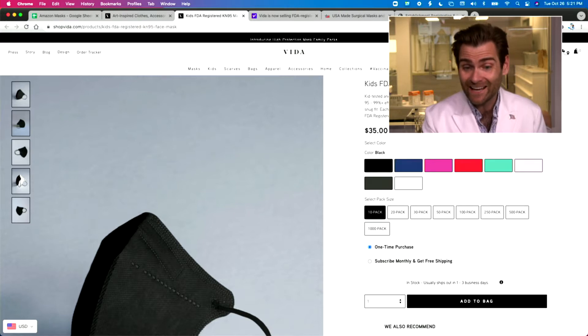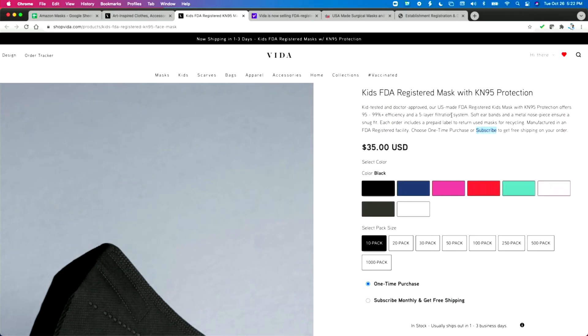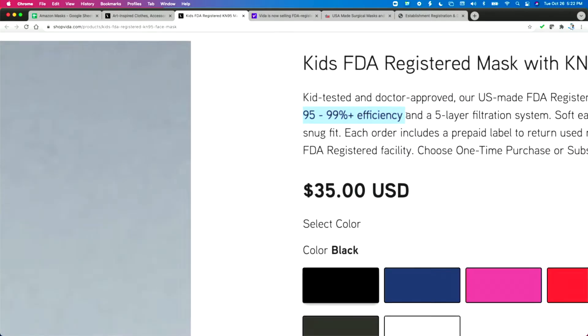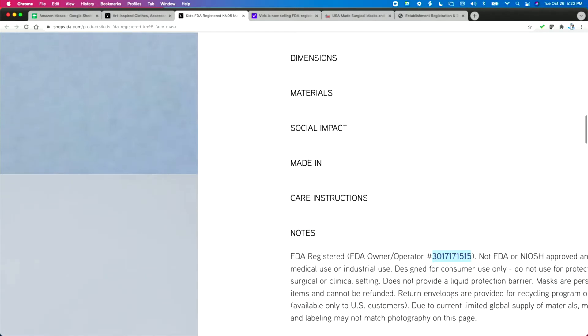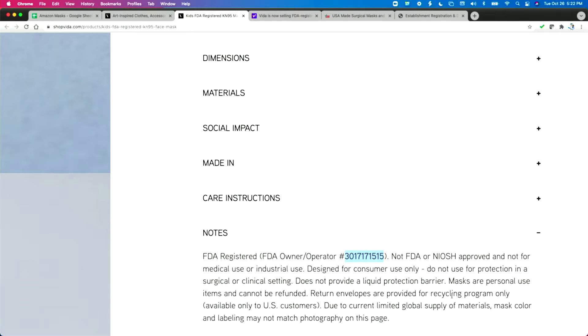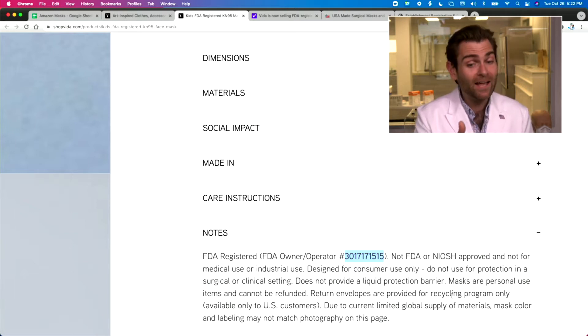We're doing the N95 test here, which turns out is exactly like the KN95 test. Let's take a look at the listing. Great website by the way — 'kid tested and doctor approved.' I'd love to talk to those doctors. 'USA made, FDA registered kids masks.' The FDA does not register masks, especially kids masks. If anything you can get a kids mask cleared, but that's not what's happening here. Their listing says 95 to 99% efficiency — wow. And it says 'FDA registered facility.'